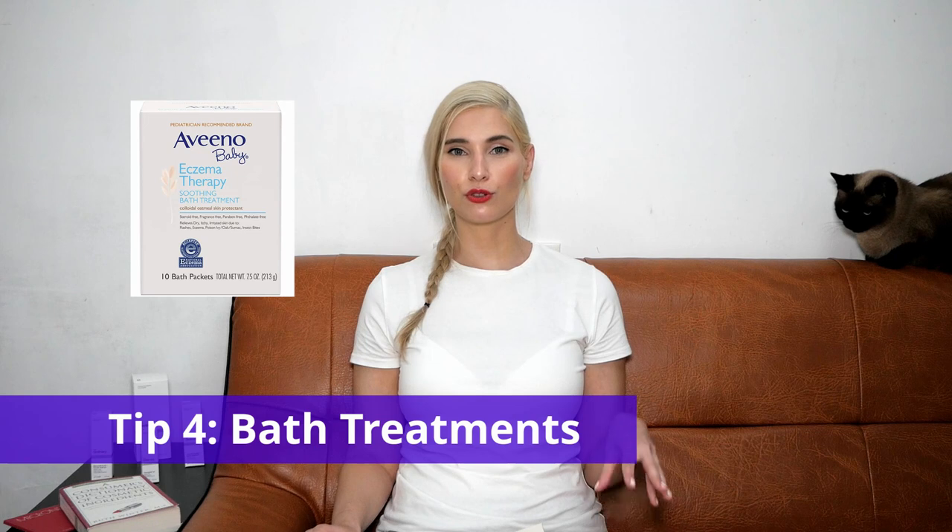If you have a bathtub, you should use colloidal oatmeal therapy. Like this one — Aveeno baby eczema therapy soothing bath treatment, colloidal oatmeal skin protectant. It's steroid-free, fragrance-free, paraben-free. It relieves dry, itchy, irritated skin due to rashes, eczema, and also psoriasis. It's a really soothing and nice way to treat your skin. Just one little thing that can help your skin feel much better.